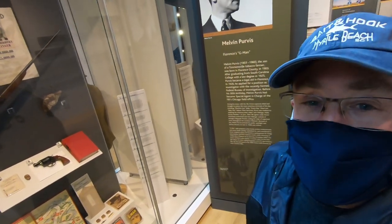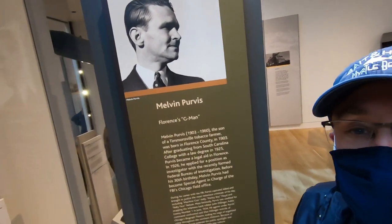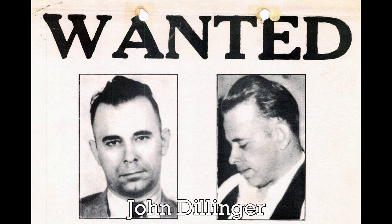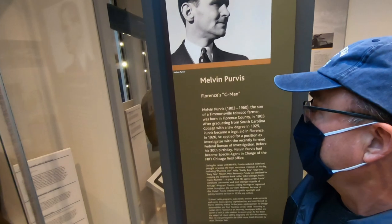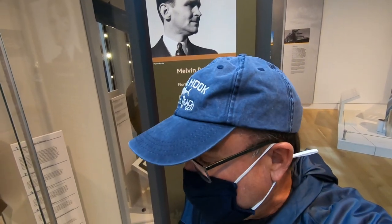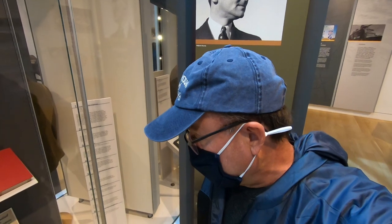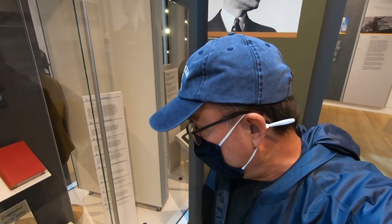Here's an interesting bit of local Florence history: did you know that FBI agent Melvin Purvis was the one who captured John Dillinger? Melvin Purvis was actually born and raised in the Florence area. He was a special agent for the FBI in Chicago when he caught John Dillinger. Melvin Purvis became so famous that they actually made board games, comic books, and other interesting items about him for kids and adults alike.